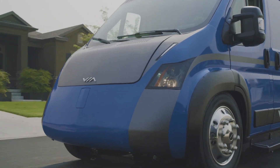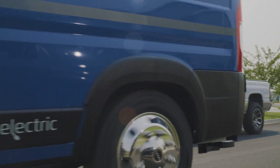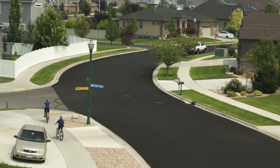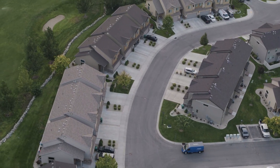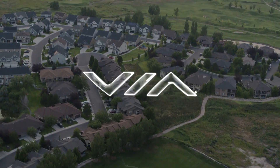With VIA EVs, every mile means no emissions, less noise, and even less vehicle maintenance than ever before. Cleaner air. Quieter neighborhoods. Less congested roads. A more livable world for all. Learn more at ViaMotors.com.